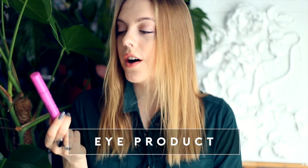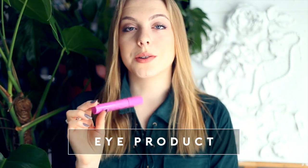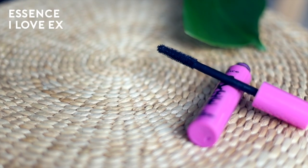Essence's Eye Heart Extreme Mascara — without doubt I have been using this for ages and will continue using it for as long as they keep making it.